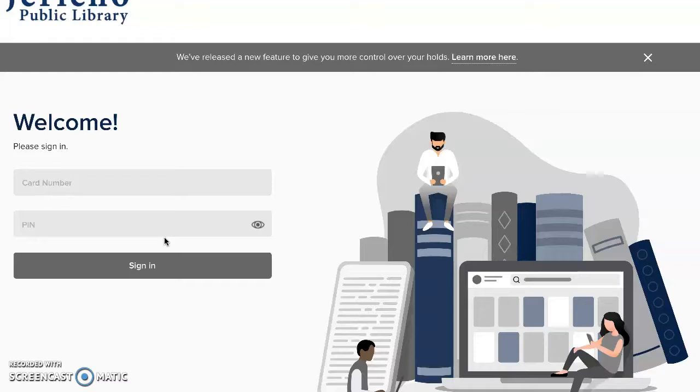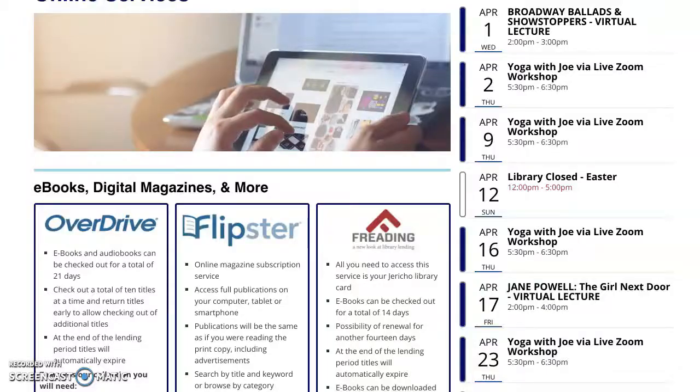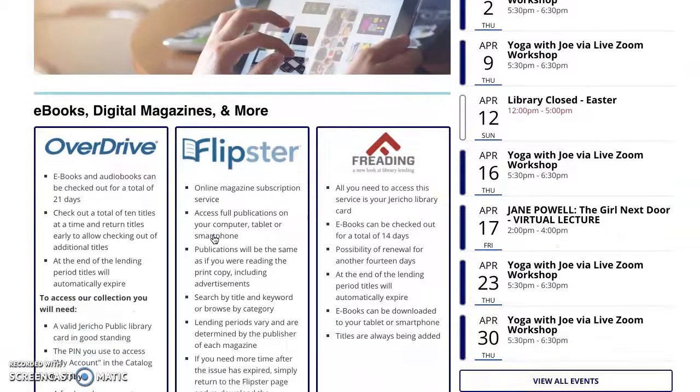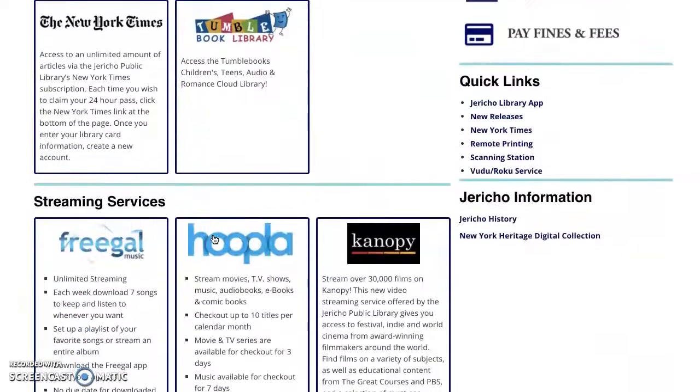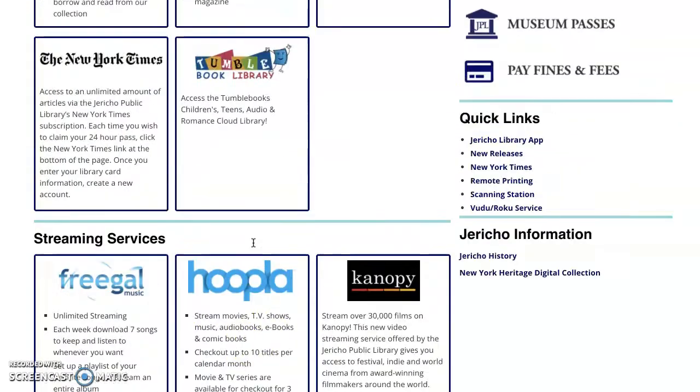There are other services that you could explore as well. I would like to show you something called Flipster — you could get online magazines — as well as Hoopla, where you could stream movies, TV shows, audiobooks, and eBooks, just to name a few.